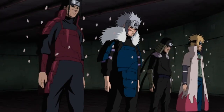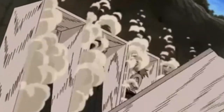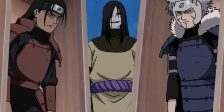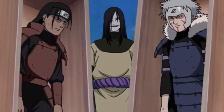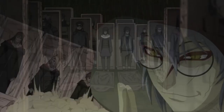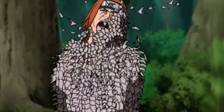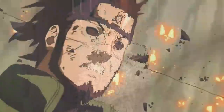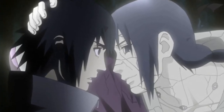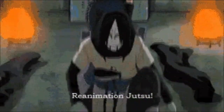Number 3 is Impure World Reincarnation — Edo Tensei. It falls right in line with Shadow Clone for me, just a little better. It's a forbidden jutsu created by Tobirama, really utilized by Orochimaru, and perfected by Kabuto. You're bringing back dead people — loved ones, enemies — it's crazy. It's so powerful it sparked an entire war. Bringing back people like Asuma and so many great dead shinobi — it really turned the plot of Naruto.